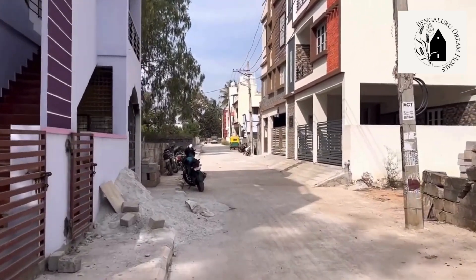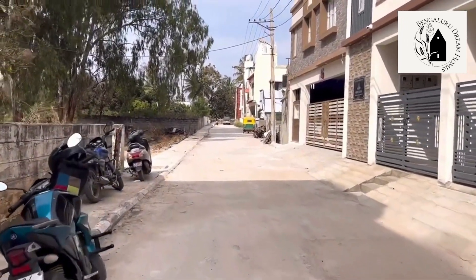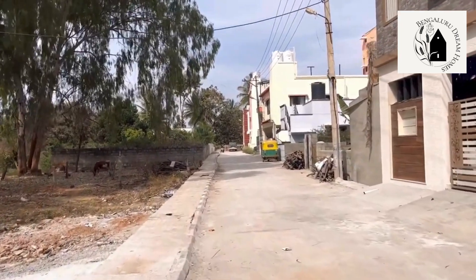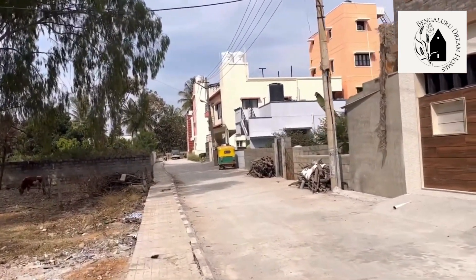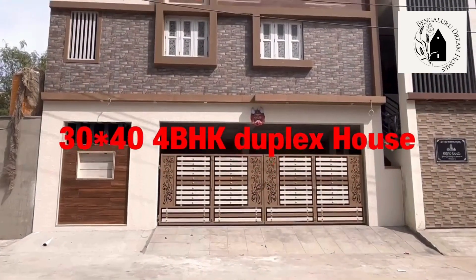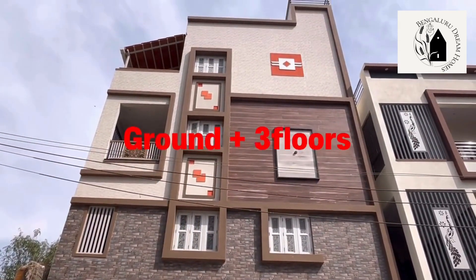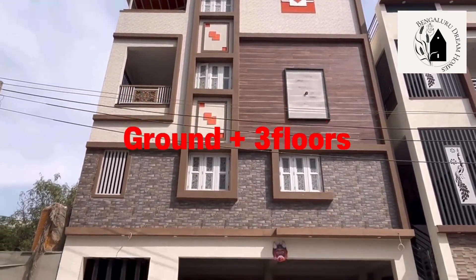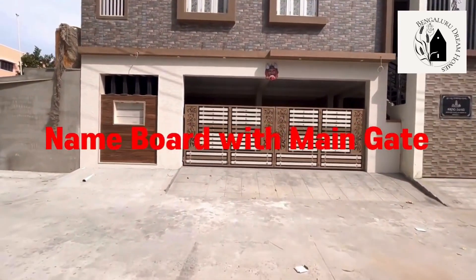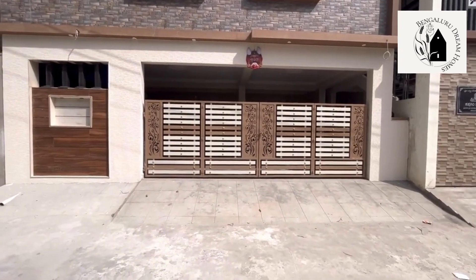There's a 25-feet road in front of the house, as you can observe in the video. This property is located in a very developed area. Talking about the site dimensions, this property is a 30 by 40 site — 30 feet wide and 40 feet long — so total 1200 square feet. The property is west-facing sideways and north-facing for all the main doors. Ground plus three floors construction has been done.